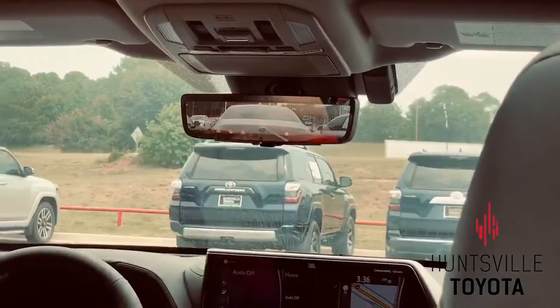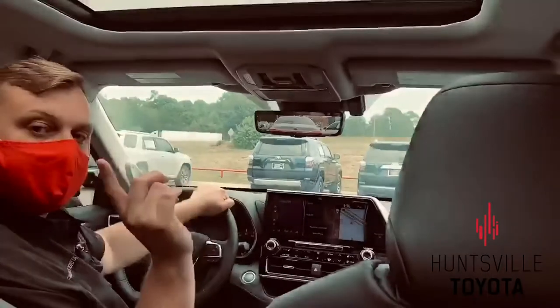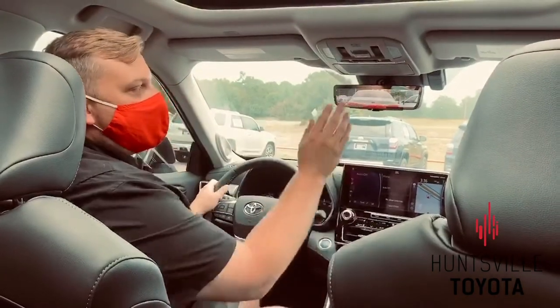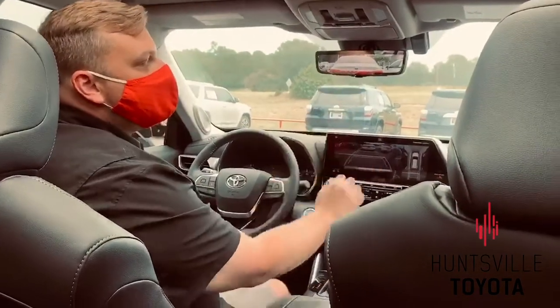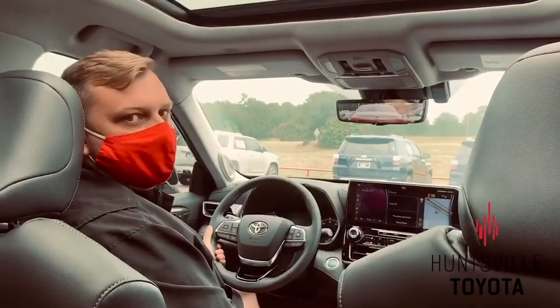Now we actually have a live camera feed directly on our rearview mirror, which is really great especially if you have people sitting in the back seat with the captain chairs — you don't get that obstructed view. You actually have a live view right there on your mirror, and it doesn't even change if you put it in reverse. You still have it, and when you put it in drive to take off, you've got it right there still live.